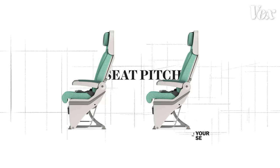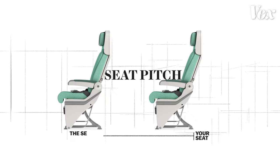Seat pitch is the fancy term used to describe the distance between where your seat begins and the seat in front of you ends. It's also colloquially known as legroom, for obvious reasons. Normally, there's not enough.